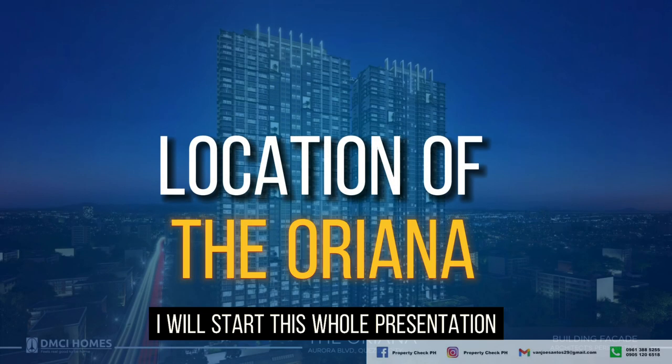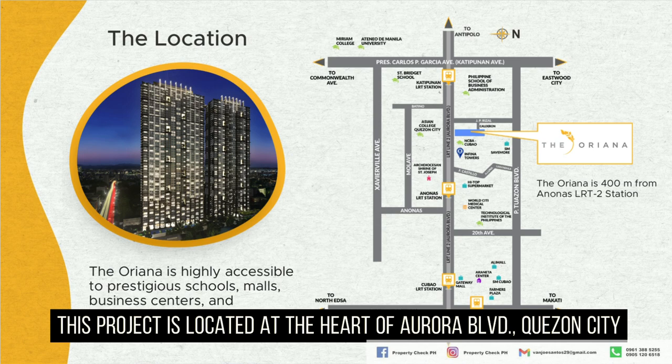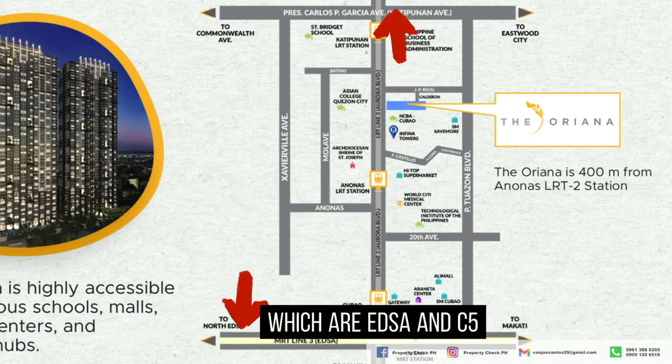I will start this whole presentation by introducing the project's location, which is one of the reasons why the appreciation value potential of this project is high. This project is located at the heart of Aurora Boulevard, Quezon City, which is near two major roads in Metro Manila — EDSA and C5.